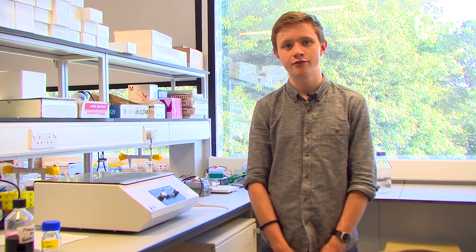I'm studying biology at the University of Sussex, but I'm currently working in the SERPAL lab until the end of December. The lab looks at many different aspects of Alzheimer's disease, such as the structure of the proteins involved and how these different proteins can influence each other.